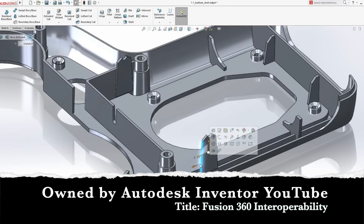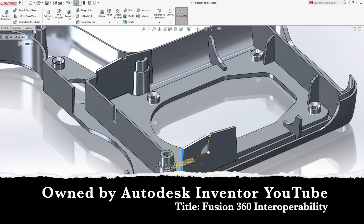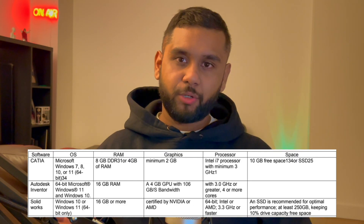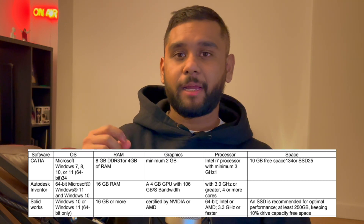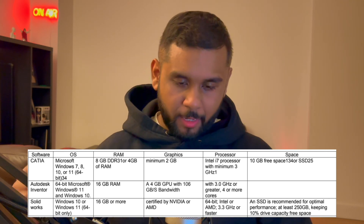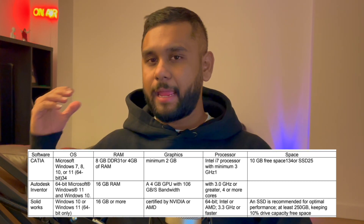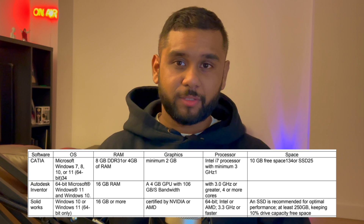Next is SOLIDWORKS, which works perfectly on Windows 10 and 11 at 64-bit. The RAM requirement is 16GB or more, and the GPU should be certified by NVIDIA or AMD. The processor should also be AMD or Intel.